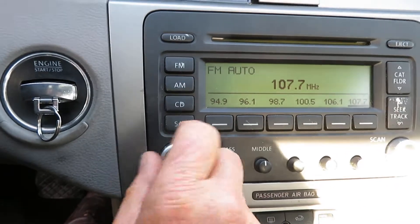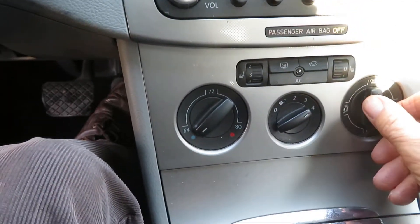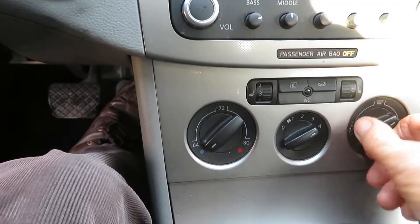Now we'll try our heater. Blower is working, everything's working. It's switching over to defrost, now vents — all of that is working.